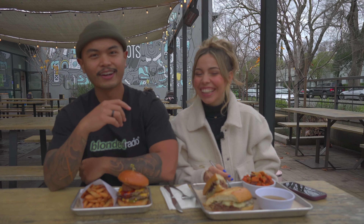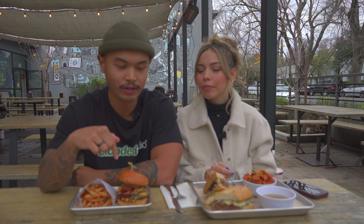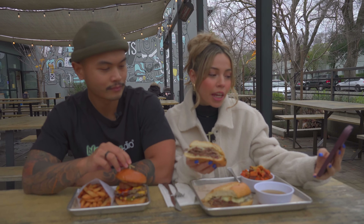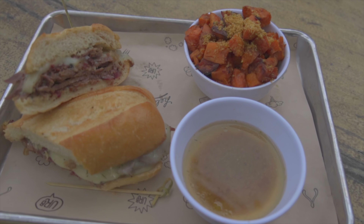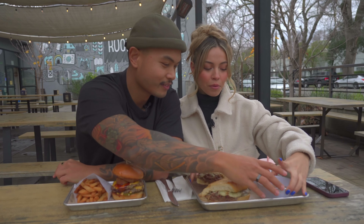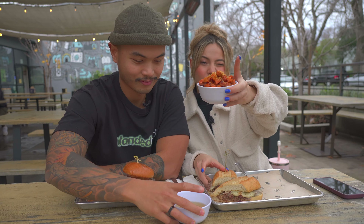We're at Urban Roots — it's another barbecue spot here in Sacramento and our other go-to spot. We did show you guys Tank House, but this is our other favorite spot when we're craving good barbecue. And I got something different today. Usually I get the brisket platter, but today I got the Smokehouse Dip. It has sliced brisket, horseradish, caramelized onion, and jack cheese on a hoagie roll with a jus sauce on the side. It also comes with a side, and I got the sweet potatoes — they look delish.